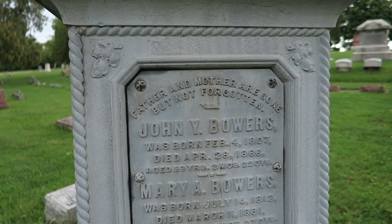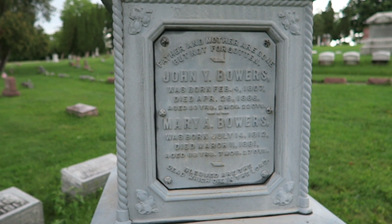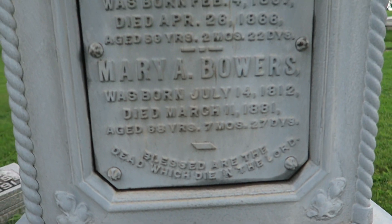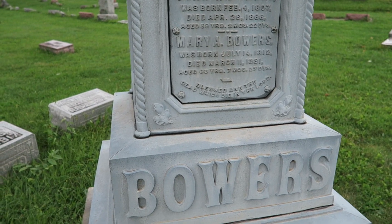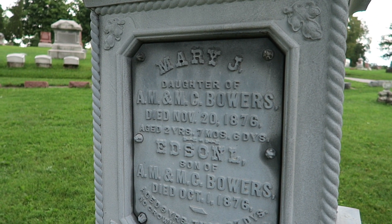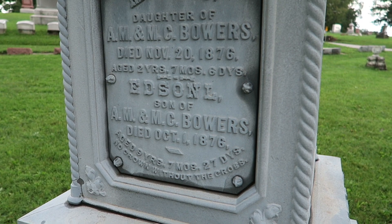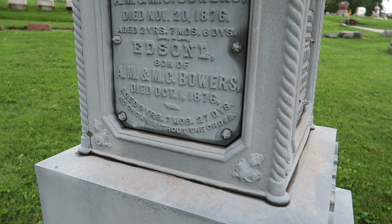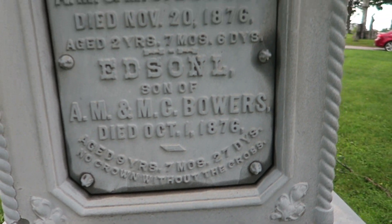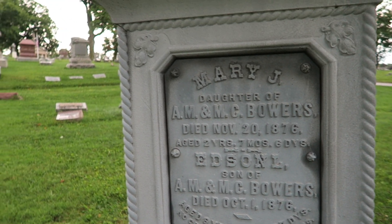More Bowers here in the center family marker: John Bowers, 1807 to 1866, and Mary, 1812 to 1881. And on the other side, there's Mary, daughter of A.M. and M.C. Bowers, 1876, and then Edson the son, 1876 as well. They both died in 1876 - I wonder if they might have been twins or something, but they're two distinct ages, so probably not.